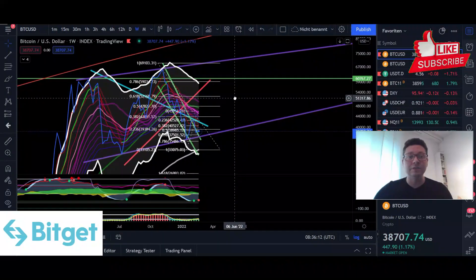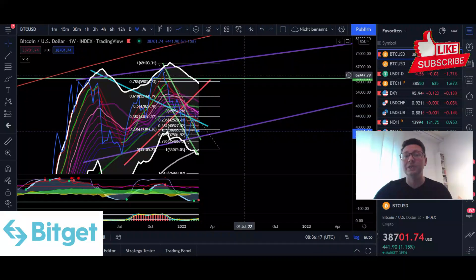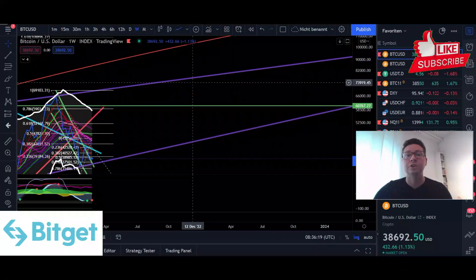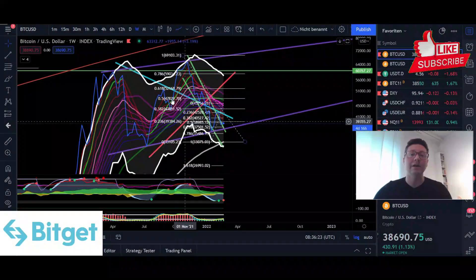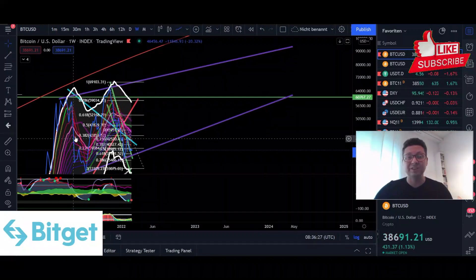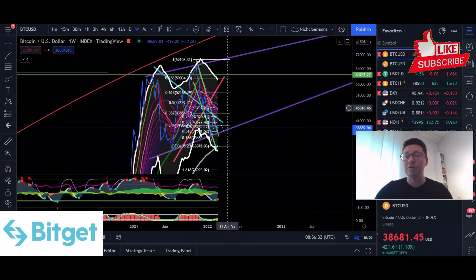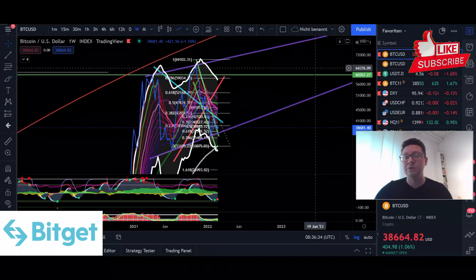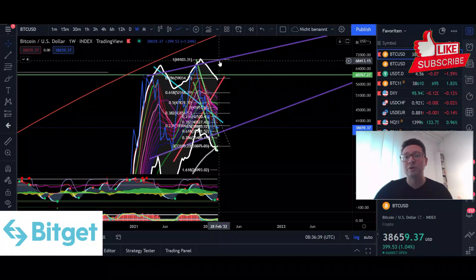It's possible that Bitcoin trades between $37,000 and $70,000 for the next weeks and months until we see a huge breakout to the upside or downside. On the weekly time frame we are forming a potential big rising wedge that could take several weeks and months to play out. As long as we're in this trading zone, buying Bitcoin in the high 30s and taking profits in the high 60s could be quite profitable.